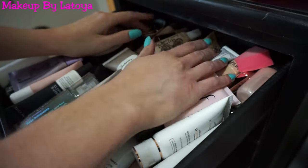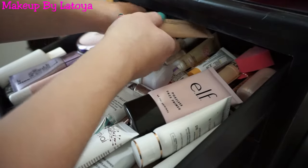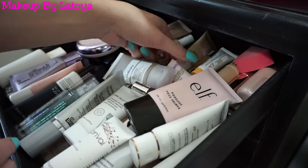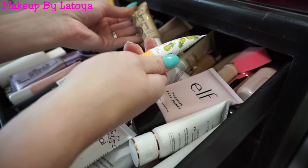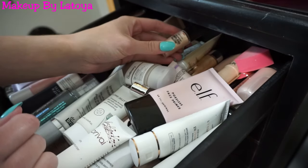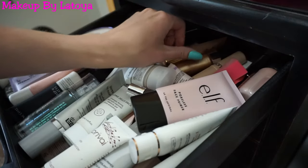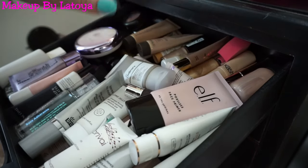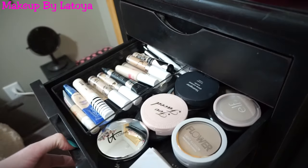I have Becca Shimmering Skin Perfector in Moonstone and Opal. I got some from Rimmel and a lot of these from BoxyCharm actually — the Jelly Pong Pong, the Beauty Crop. I also purchased the Revlon Endless Glow, the Cover FX Glitter Drops, one from Tarte, Sonia Kashuk — they're all random, but that is my liquid highlights and primers. Next is my concealers and pressed powder drawer. I'm a concealer hoarder — I love concealers.